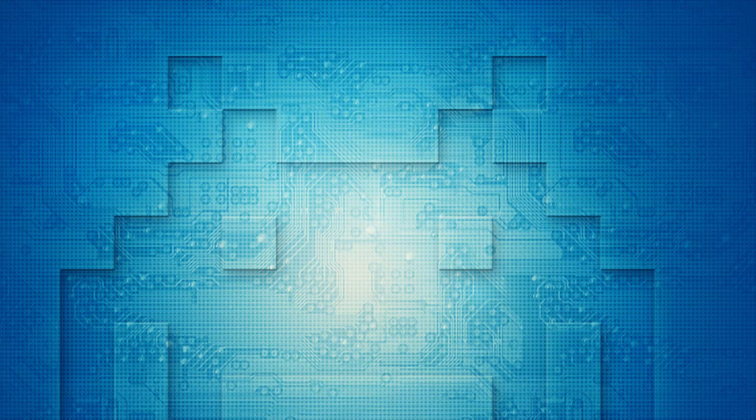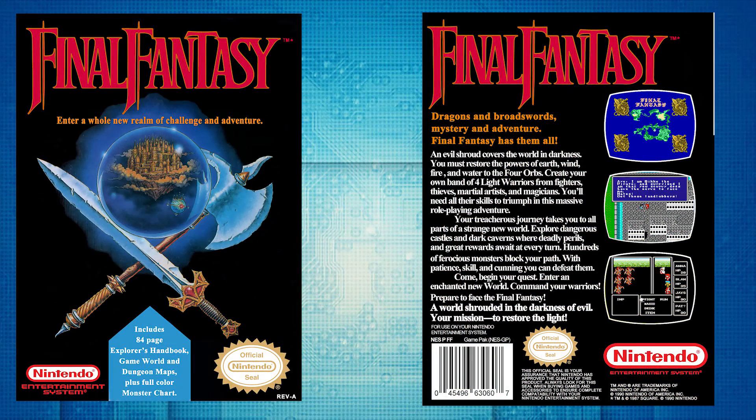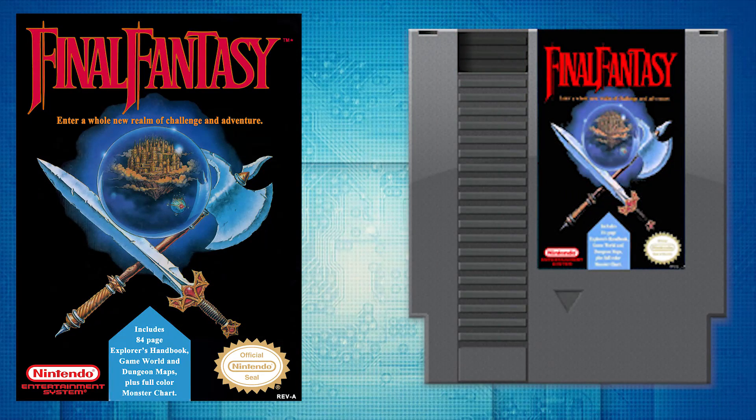This month in 1990, Nintendo of America published Final Fantasy for the Nintendo Entertainment System in North America. Final Fantasy is a fantasy RPG developed and published by Square in 1987 — the first game in Square's Final Fantasy series, created by Hironobu Sakaguchi. The story follows four youths called the Light Warriors, who each carry one of their world's four elemental orbs, which have been darkened by the four elemental fiends. Together, they quest to defeat these evil forces, restore light to the orbs, and save their world.